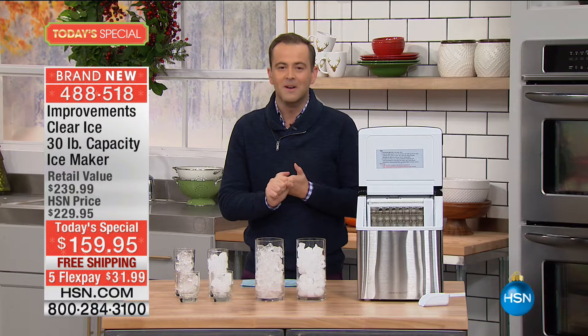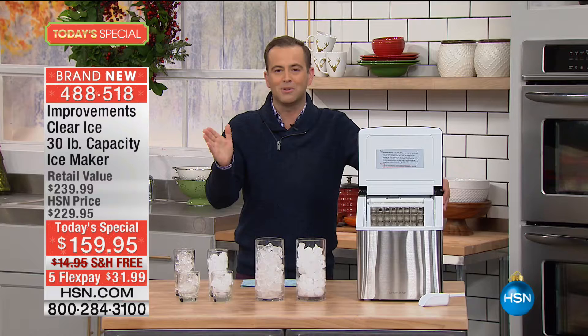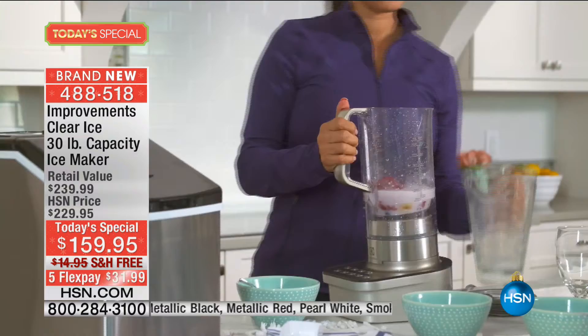If you'd like to order our today's special, we'd love to have you on the phone telling us why you're ordering, what you're going to use it for — a special occasion, tailgates, Thanksgiving and the holidays. Price-wise, if you go out in the market, hundreds of dollars for an ice maker like this. Our normal price is $230, but tonight our today's special is $159.95 with free shipping and five flexible payments.